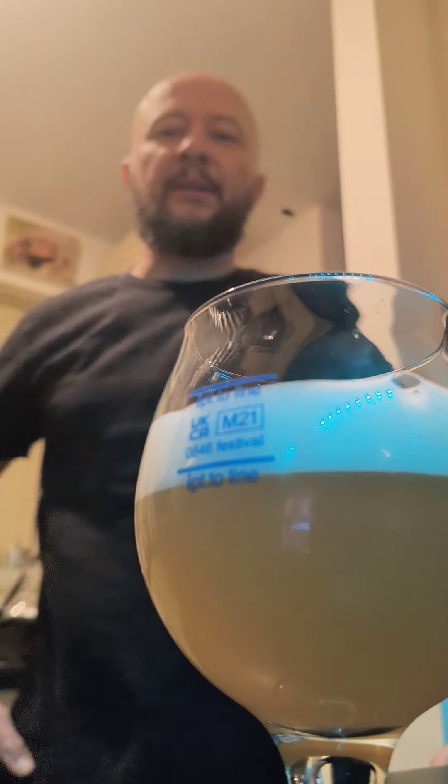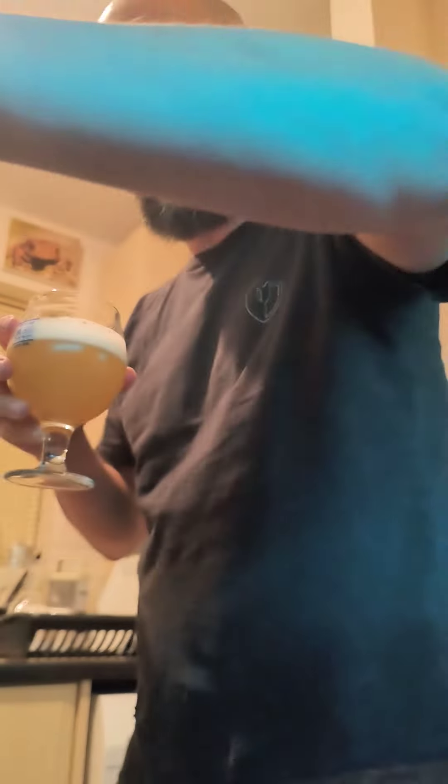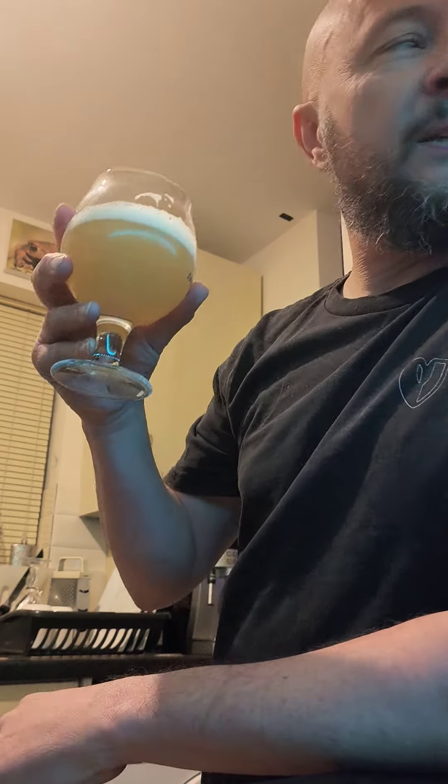Great color. It tastes like it smells — like an ice cream, it's got all these ice cream notes. It actually does smell like ice cream, it's a very sweet smell. Look at that — that's a NEIPA right there.